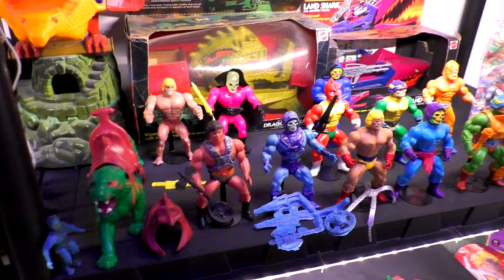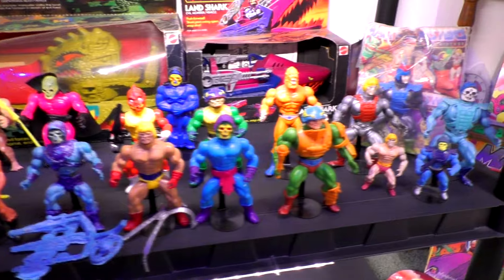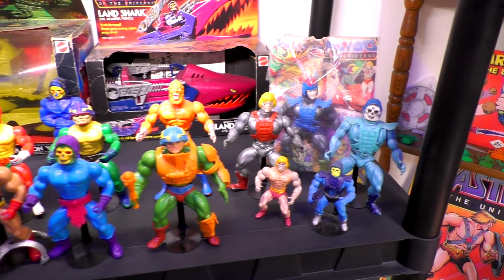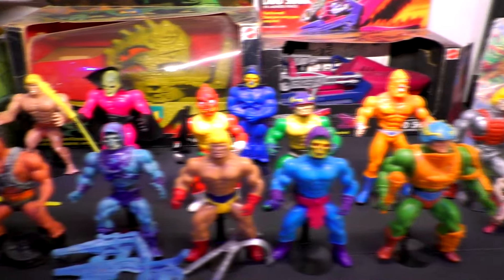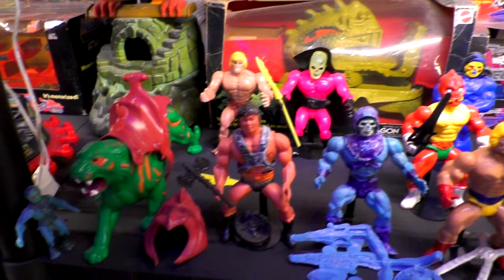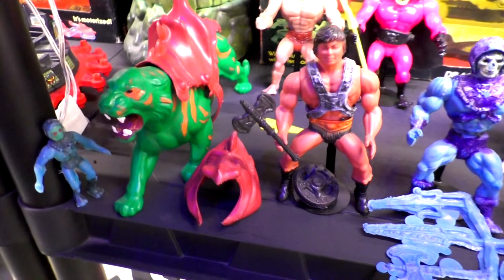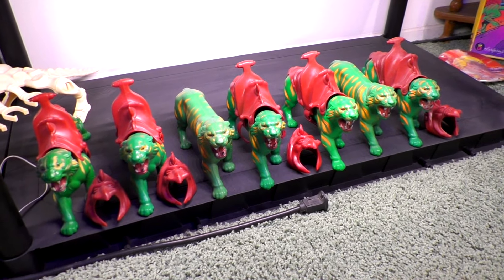And here are all my vintage Masters of the Universe knock-off — sorry, bootleg figures — from Mexico and also from Poland! A video for that will be coming out here soon. And this is the South American Argentina Battle Cat, which is awesome — got him for a fantastic deal! And some more vehicles, and of course different paint variants of Battle Cat.